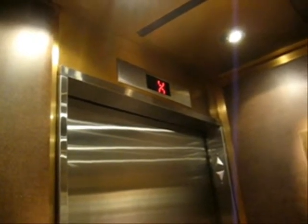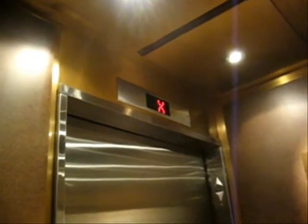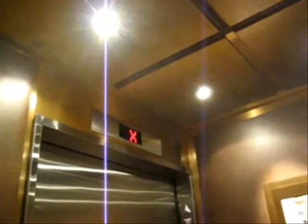This is weird. I've never seen it when it has an X — that means express zone, where it skips floors when it goes up and down.